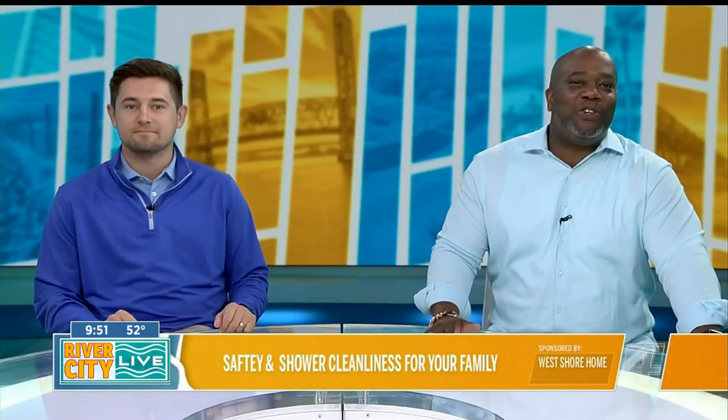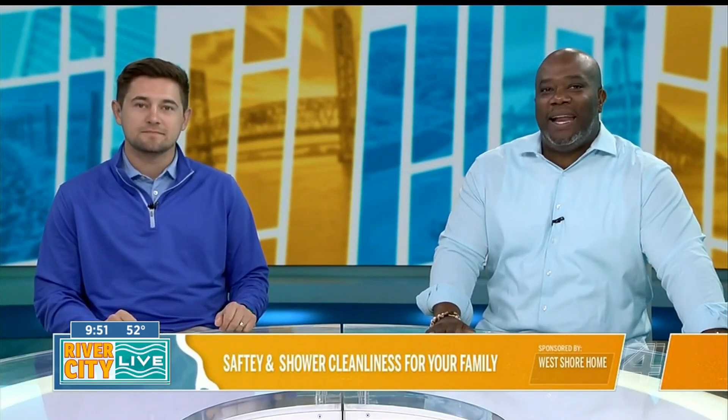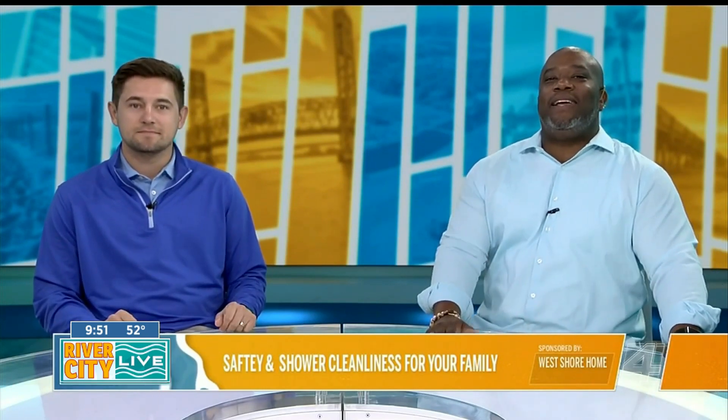As the warm weather winds down and the cold months arrive, a lot of people are shifting their attention towards getting their homes in order. You might be dreading it, but one task you don't have to worry about is cleaning your shower. In-home sales manager Max Lovingood from West Shore Home is here today to explain how their showers make cleaning a breeze.